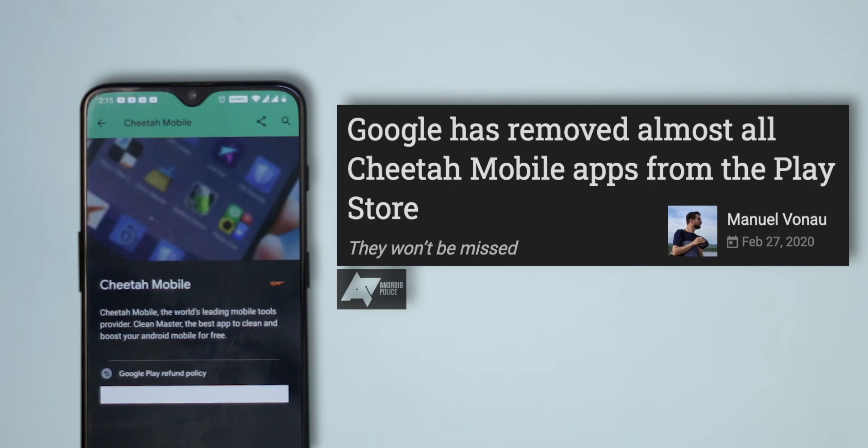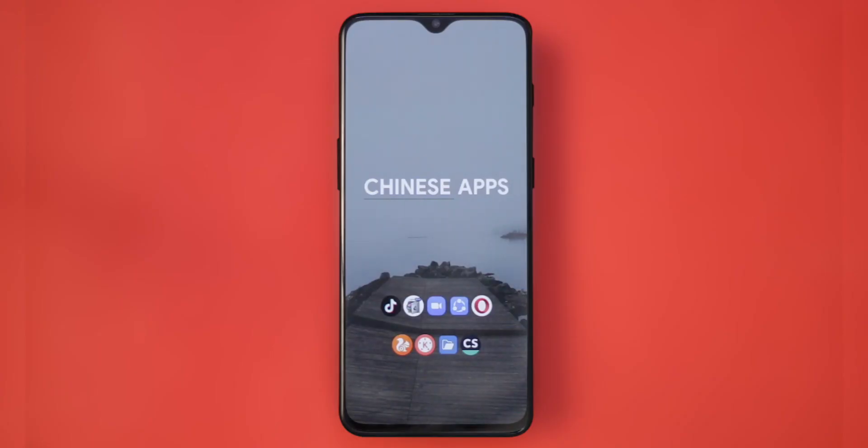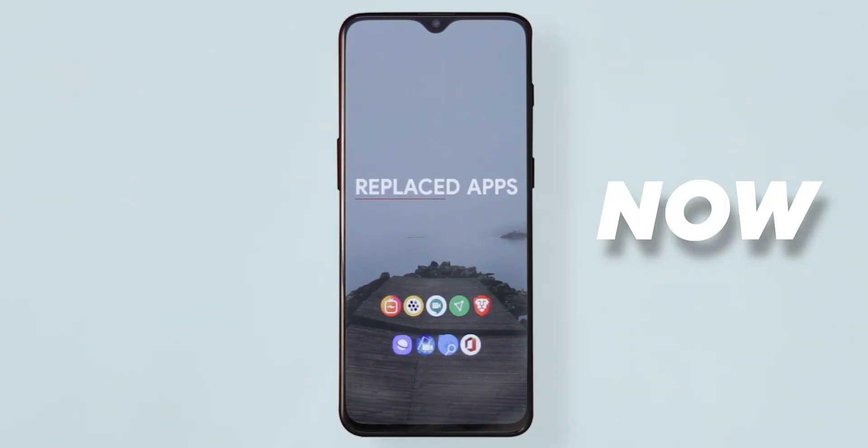You might have heard of Quick Pic, TutuApp, and ES File Manager — lots of apps and games fall under Cheetah Mobile, and currently they are being published under a single developer name. So now is the best time to talk about privacy, and with that in mind, here's a list of popular apps that you should replace right now.